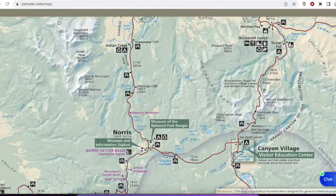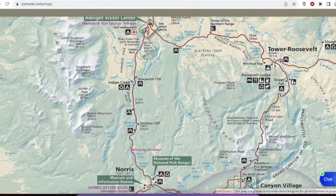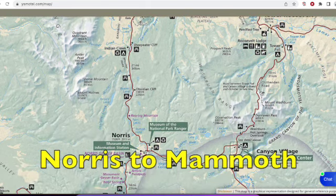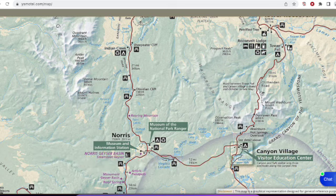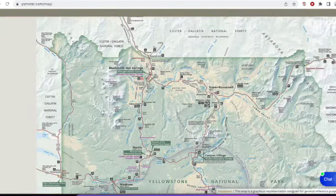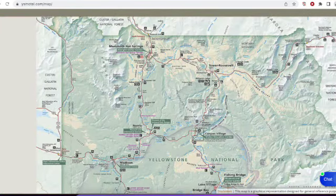I'm going to zoom in a little bit on the Upper Loop. They are going to be opening from Norris Junction, which is over here. Norris is on the road that divides the Upper and the Lower Loop. So they'll be opening from Norris all the way up to Mammoth Hot Springs. You'll now be able to travel, for example, from West Yellowstone to Madison Junction to Norris and then up to Mammoth as well.